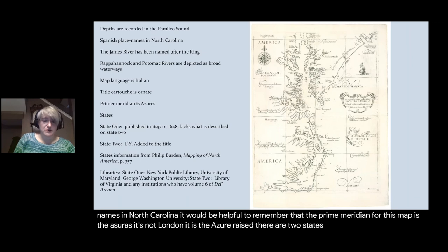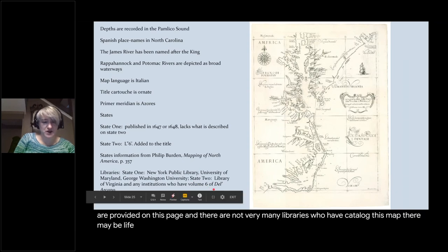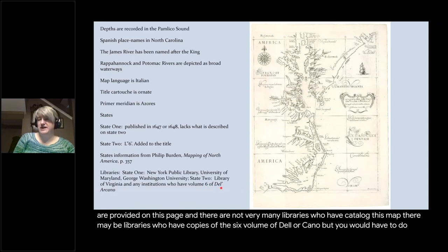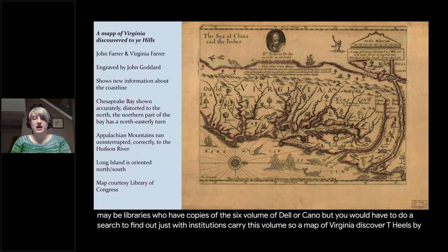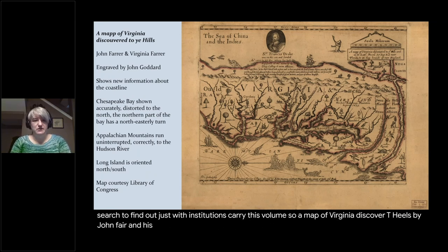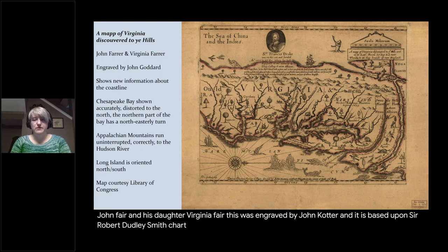There are two states of the chart; descriptions for those states are provided. There are not very many libraries that have cataloged this map — there may be libraries with copies of the sixth volume of Dell'Arcano, but you would have to search to find out which institutions carry it. Next, A Map of Virginia Discovered to the Hills, by John Ferrer and his daughter Virginia Ferrer, engraved by John Goddard and based upon Sir Robert Dudley's chart of Virginia.